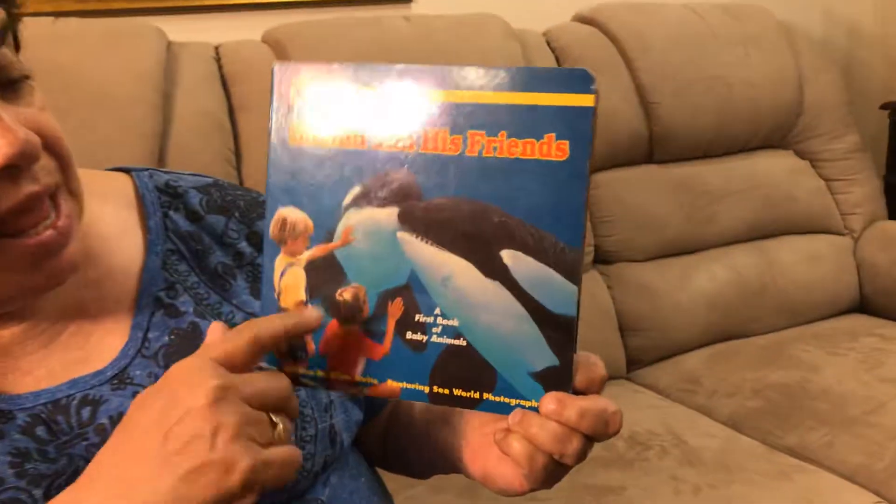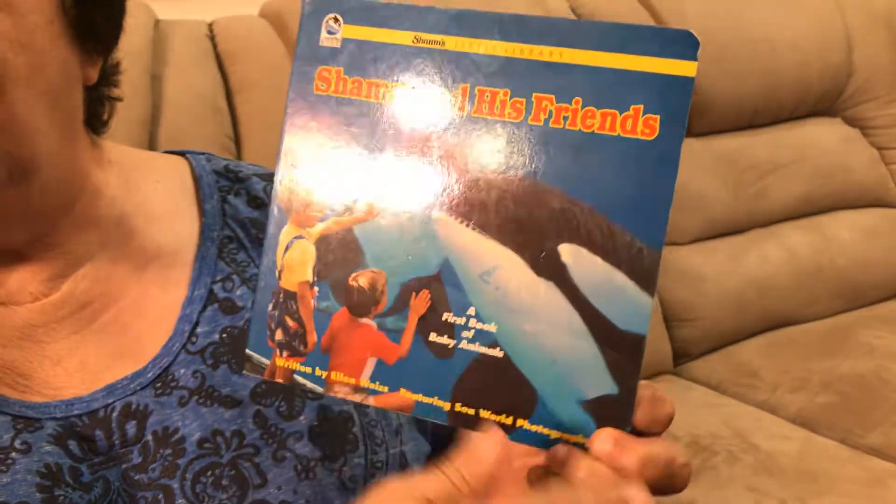Hi everyone, today I'm going to read a story called Shamu and his friends. Shamu was a killer whale.